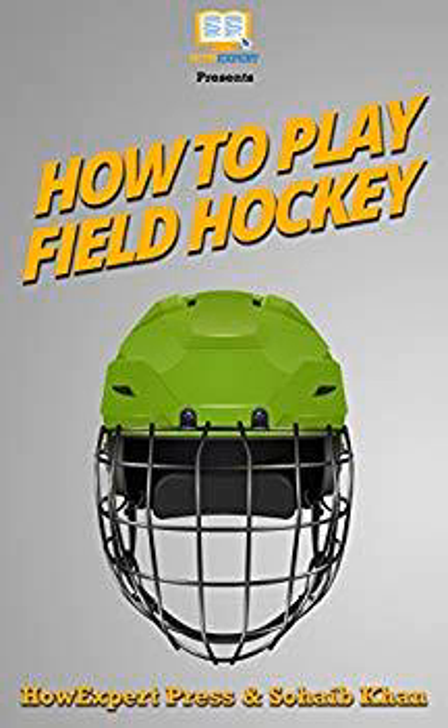Chapter Review. This chapter explains the important playing positions in field hockey. Thanks for now, see you soon.